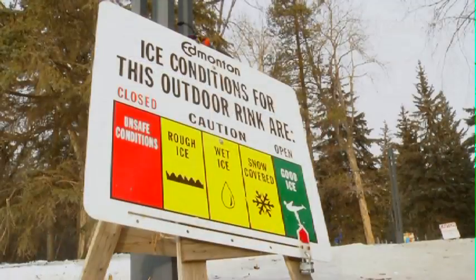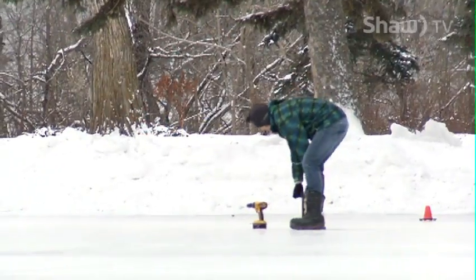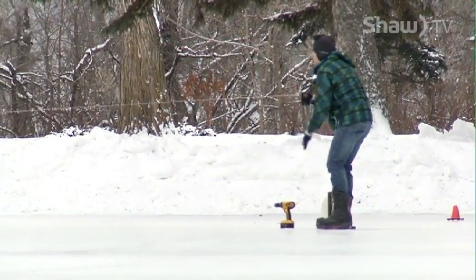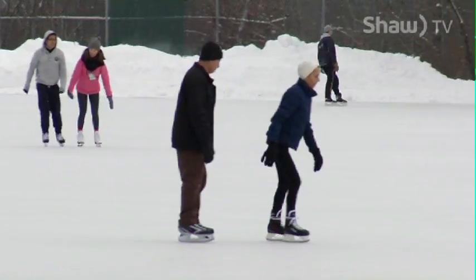I would be willing to say this is the best outdoor ice you'll find in western Canada. The ice resurfacing machine uses warm water, and with all the work that the city does, it's premium ice.